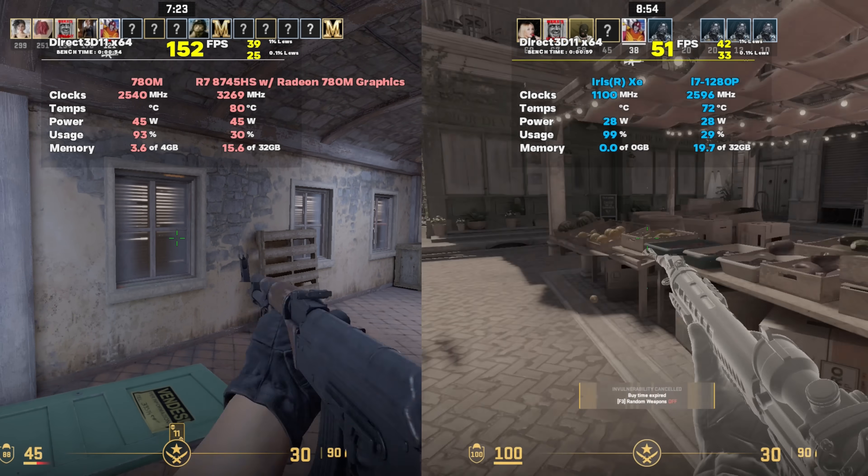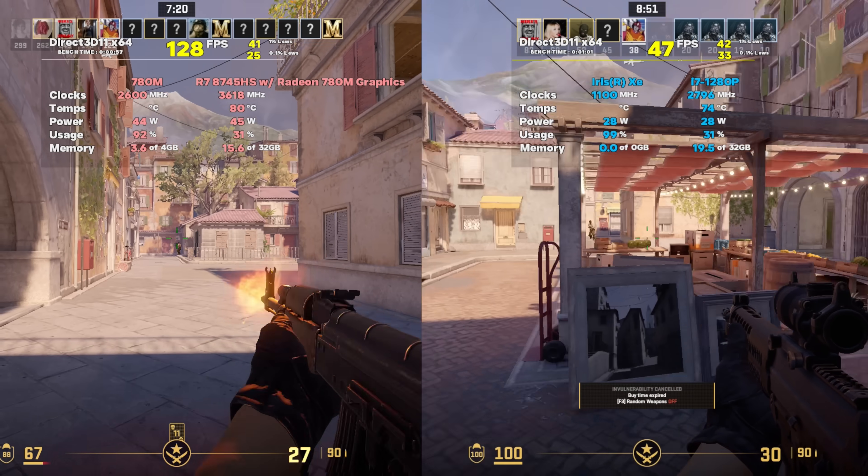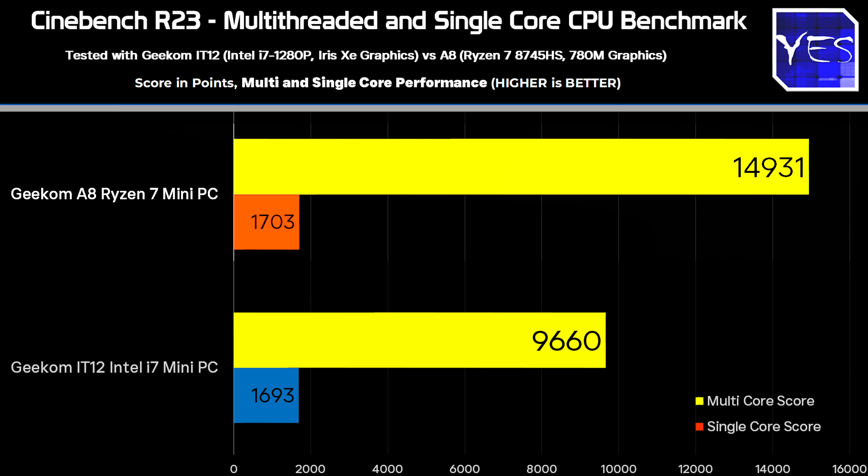Let's start some benchmarks with Cinebench R23. We've got a multi-core score as well as a single-core score, and what we're seeing is the Ryzen 7 AMD unit, the Geekom A8, performing a bit better in the multi-core especially, scoring around 15,000 points compared to the Intel i7-1280P at around 9,700 points. When we look at single-core performance, they're pretty similar, both scoring around 1,700 points.